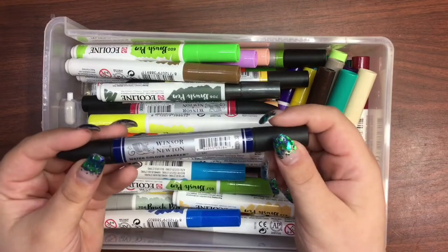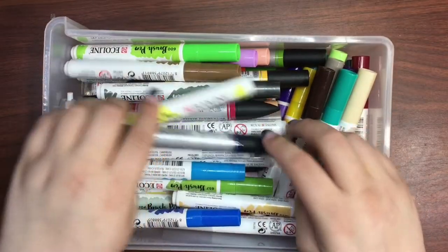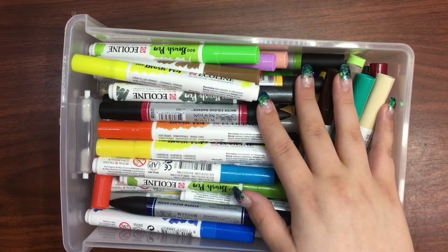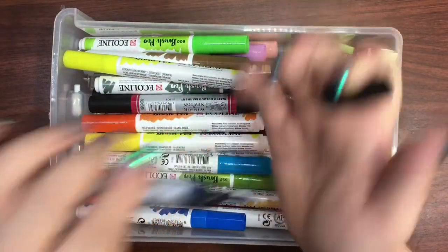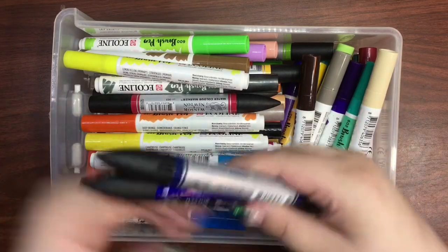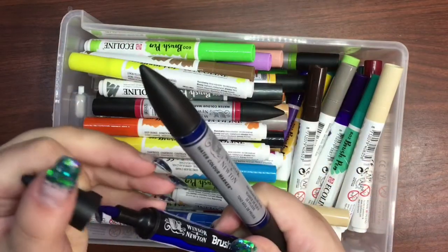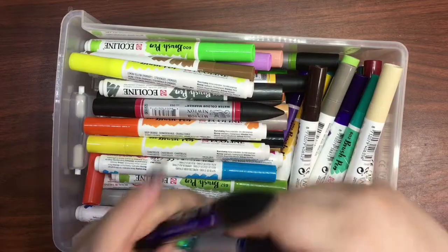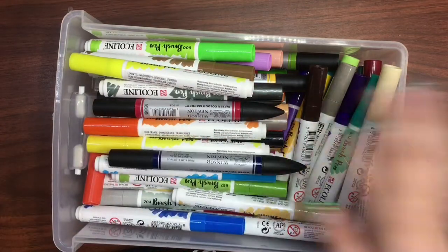I did end up purchasing some of the Winsor & Newton watercolor pens during their sale just to try them out - they are quite wonderful to work with. I had a green and a pink one that I'd purchased ages ago and loved. They're really fun - brush tip and fine point on this one. They're very comparable to their brush markers or pro markers, similar barrel shape, just different in what's inside.